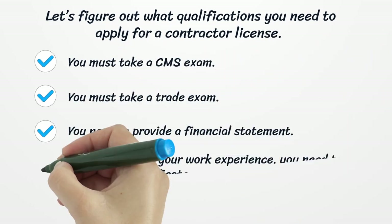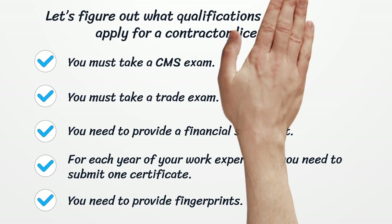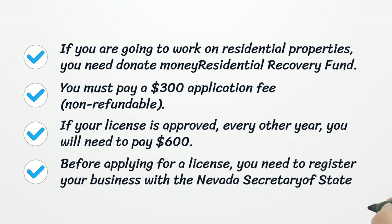Let's figure out what qualifications you need to apply for a Contractor License. You must take a CMS exam. You must take a trade exam. You need to provide a financial statement. For each year of your work experience, you need to submit one certificate. You need to provide fingerprints. If you are going to work on residential properties, you need to donate money to a residential recovery fund. You must pay a $300 application fee, non-refundable.